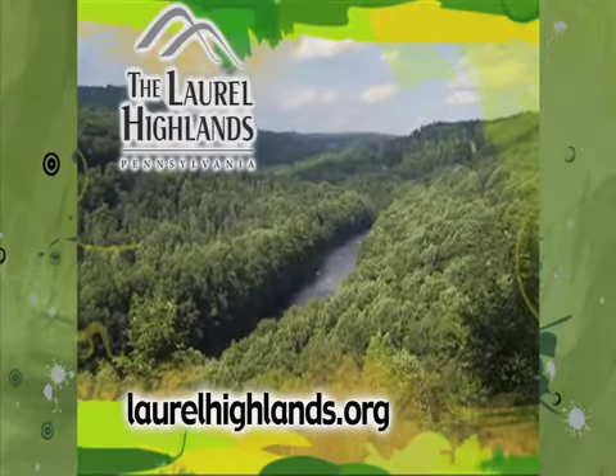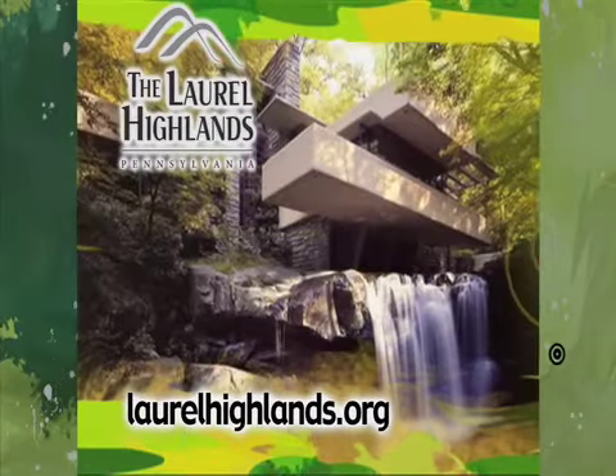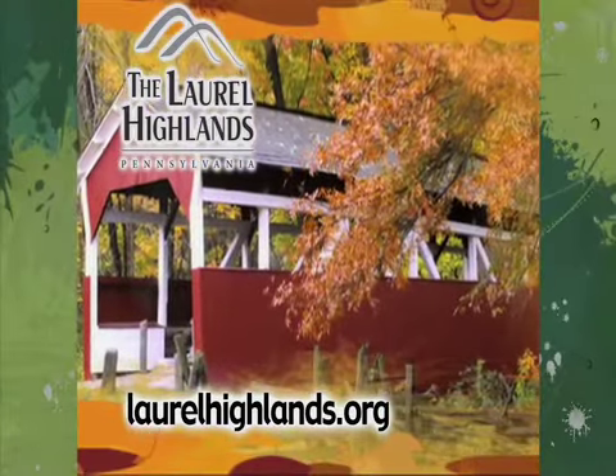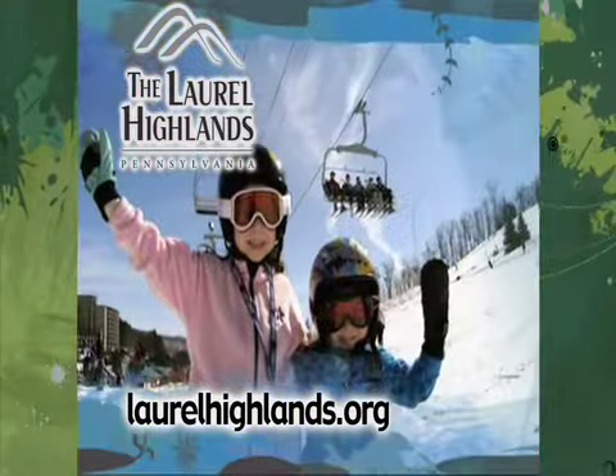Pennsylvania's Laurel Highlands — a haven of sparkling waterways, rolling countryside, natural wonders, and pristine mountains. Pennsylvania's Laurel Highlands: a place of wonder in any season.